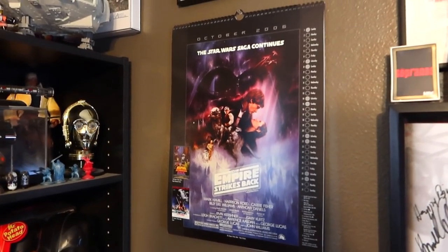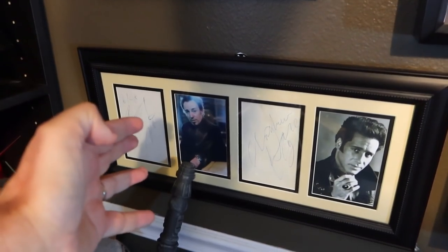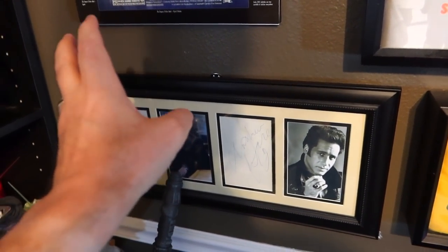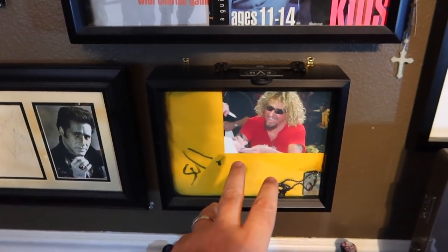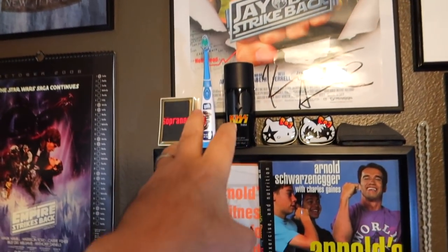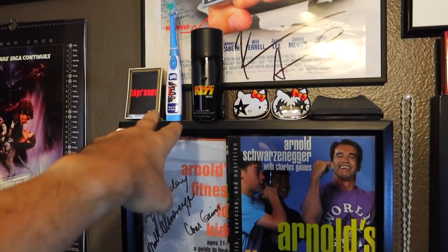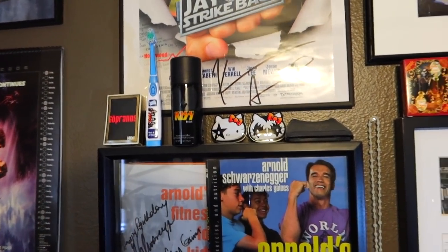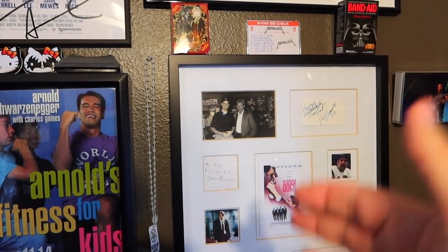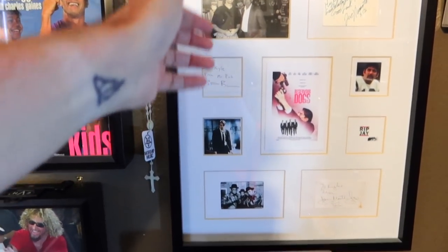A couple of autographs here from Bruce. These are all autographs I got in person: Bruce, Diceman, Sammy Hagar, Arnold Schwarzenegger, Kevin Smith. Got some Kiss items here, including a Kiss toothbrush that played Rock and Roll All Nite when you brush your teeth. Juliette Lewis, Broadway Joe, Steve Buscemi as Mr. Pink, and Jam Master J.